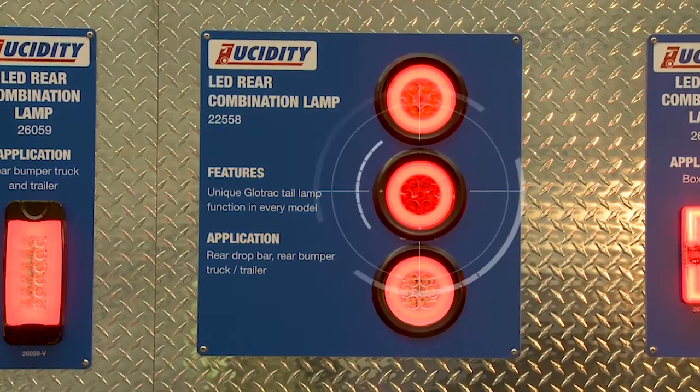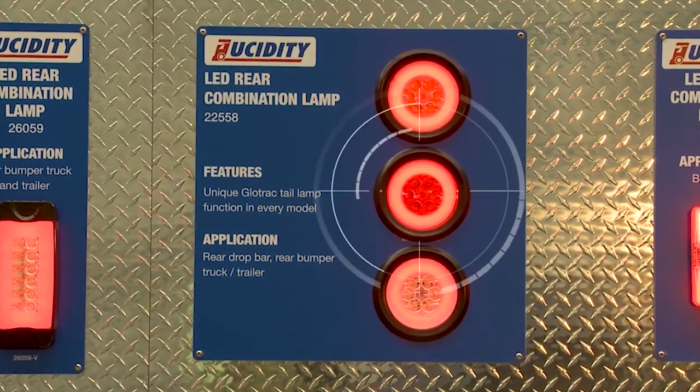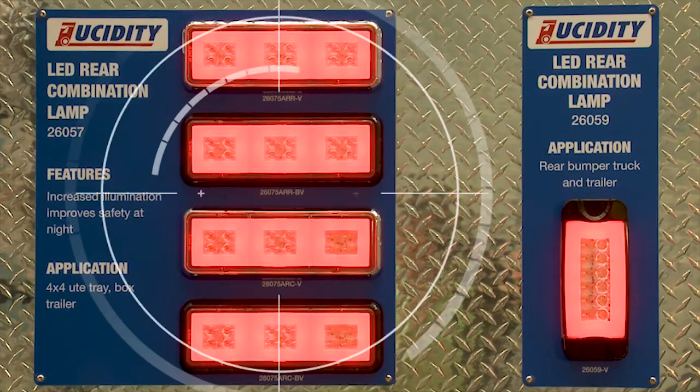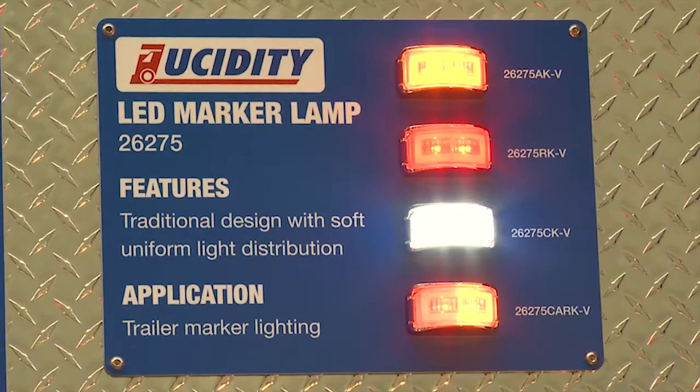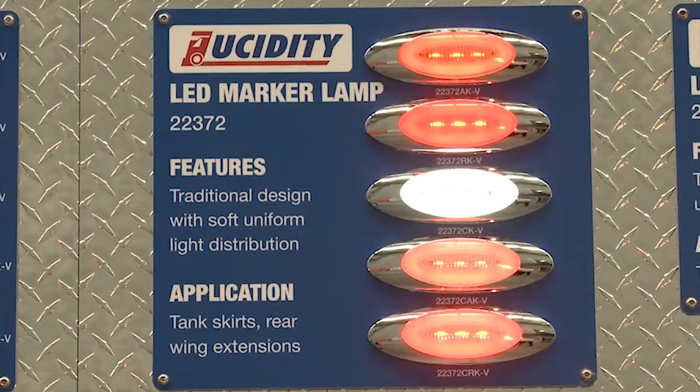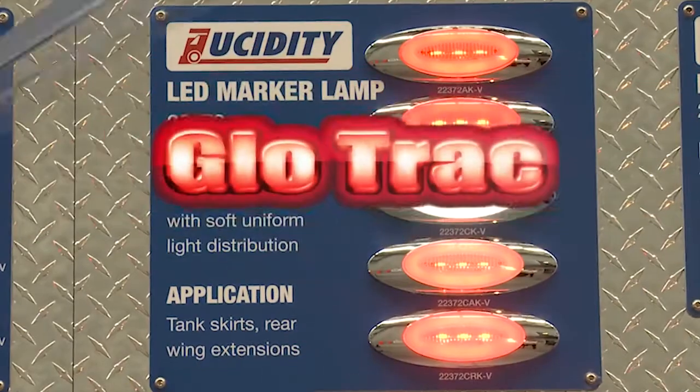Our round rear combination lamp is most commonly used in the caravan industry. Our smaller rectangular lamp is very popular in the fixed axle and rigid truck market, and also a common lamp for camper trailer manufacturers. Our marker lamps come with a very distinctive GlowTrack look, and the housings come with a choice of either chrome or black.